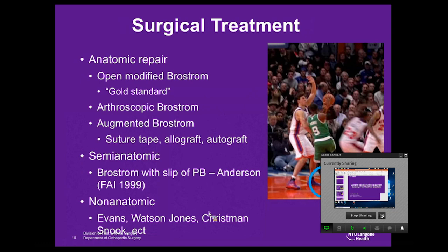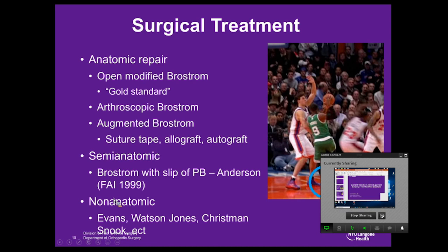In terms of surgical treatment, there is the anatomic repair — the modified Brostrum, which I still consider the gold standard — but we'll also discuss the arthroscopic Brostrum and the augmented Brostrum with suture tape. The semi-anatomic repair is the Brostrum with a slip of the peroneus brevis, popularized by Bob Anderson. Historical non-anatomic repairs used the peroneus brevis to reconstruct the lateral ligament complex and had higher complication rates. When looking at patients 5, 10, 15 years down the road, most did not do well because the repair restricted subtalar motion significantly, leading to arthritis.